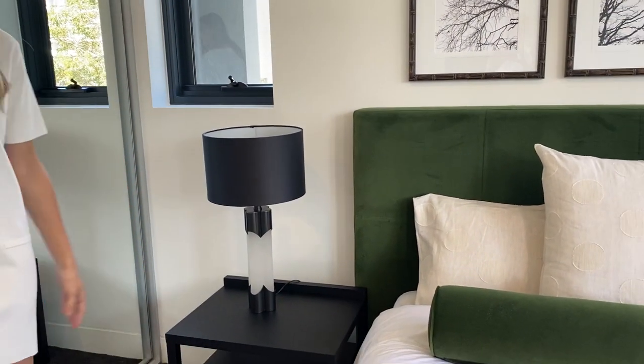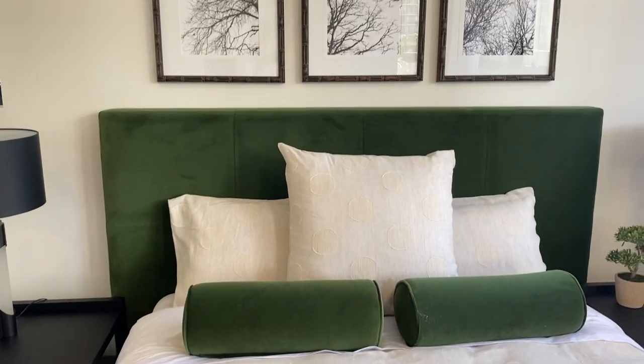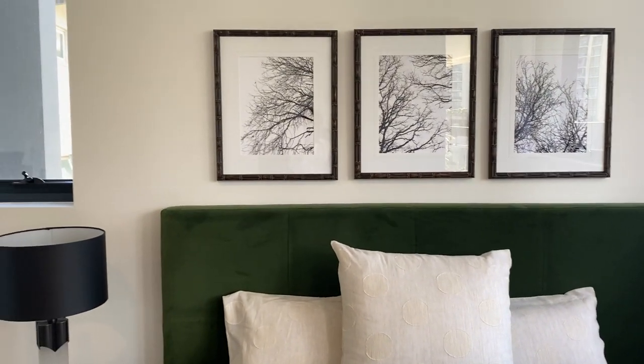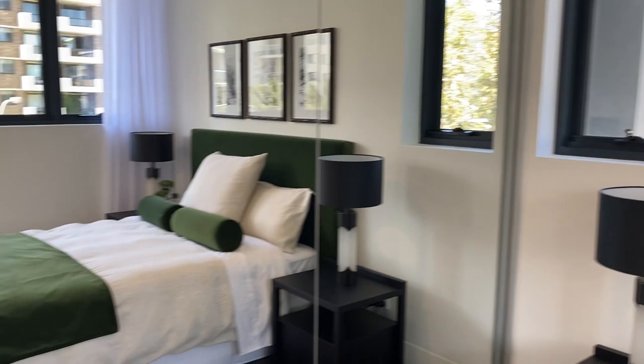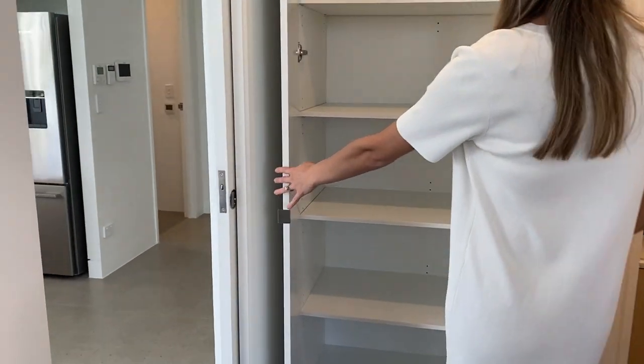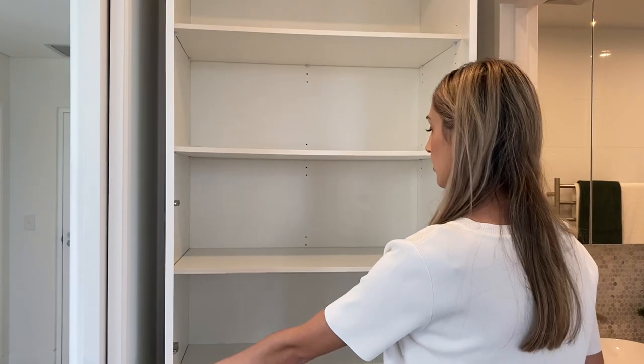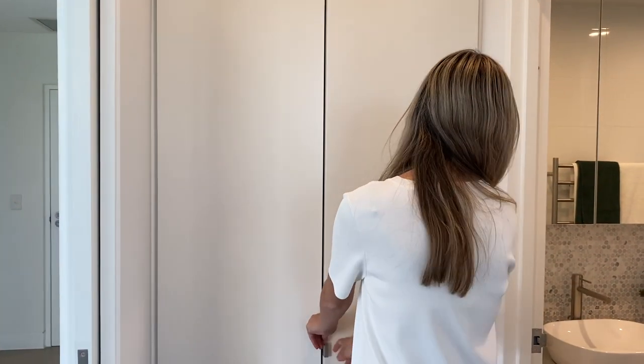And of course those beautiful lamps as well. So we'll bring you through — just through here there's actually some more storage, deep storage again, which is quite good. For an apartment, it's quite handy to have all this storage, isn't it? It certainly is.